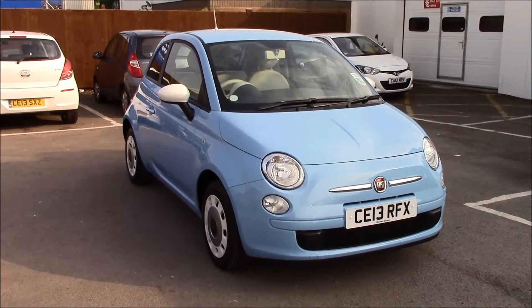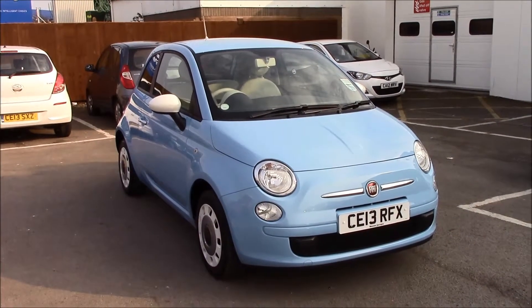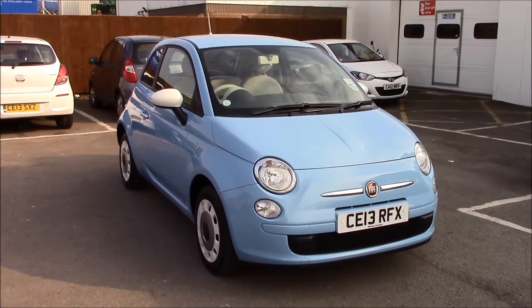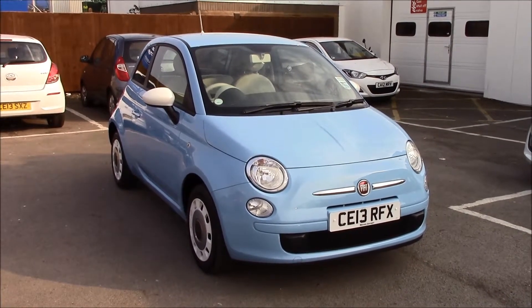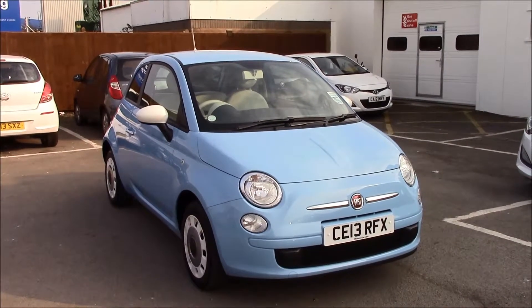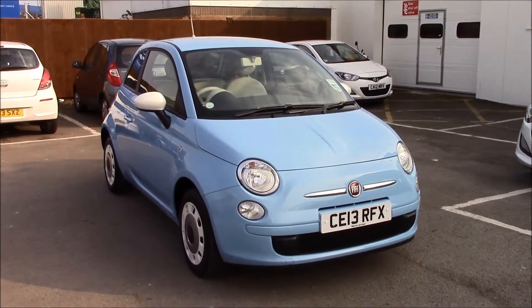Welcome to Wessex Garages, Penarth Road in Cardiff. Today we have a Fiat 500 Colour Therapy, a three-door hatchback in Volare Blue. This vehicle was registered in 2013 and is on tax band C, which is just 30 pounds per year. It has a 1.2 litre petrol engine with manual transmission.